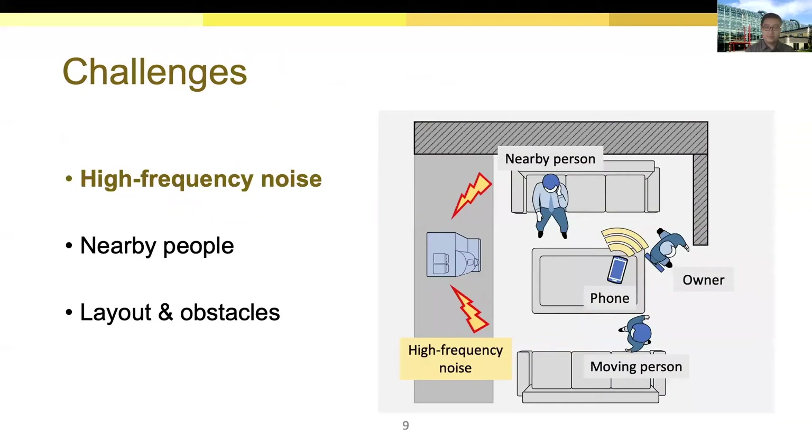As mentioned previously, the main challenge comes from environmental factors. The first challenge is high frequency noise. Chaperone uses an inaudible acoustic signal which is resistant to audible noise like people chatting. However, high frequency noise that shares a similar frequency band may interfere with this signal. For example, when a coffee machine is working, it produces high frequency noise that disturbs the acoustic sensing.